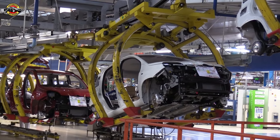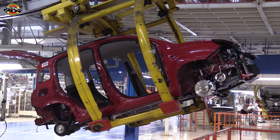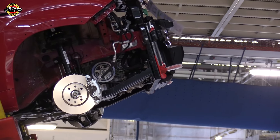Welcome, car enthusiasts. Today is an exciting day in the automotive world as Fiat unveils the new Fiat Pandina special series. But it's not just any day — it's a historic homage to the first Panda launched in 1980. Let's dive into the details.